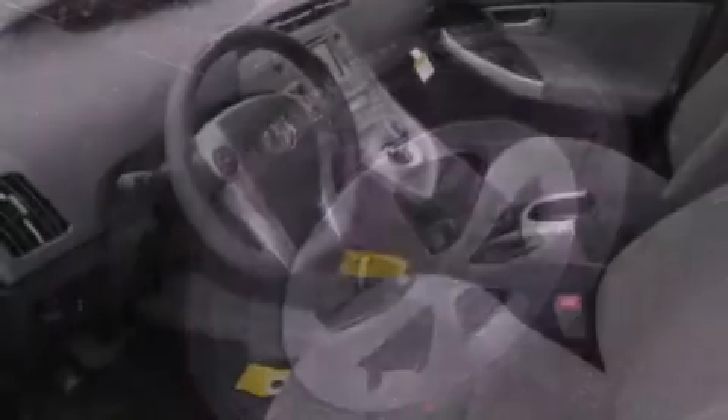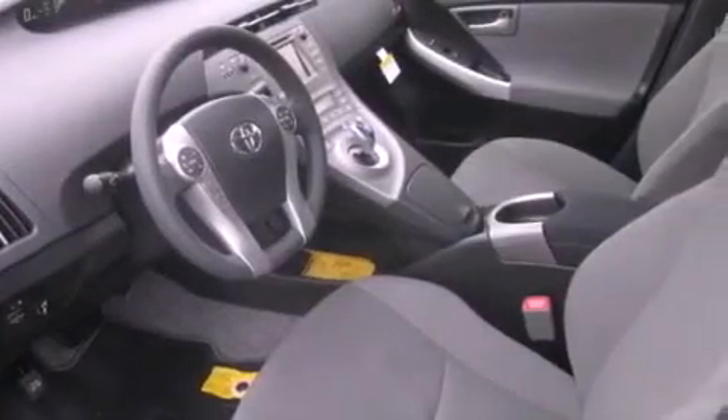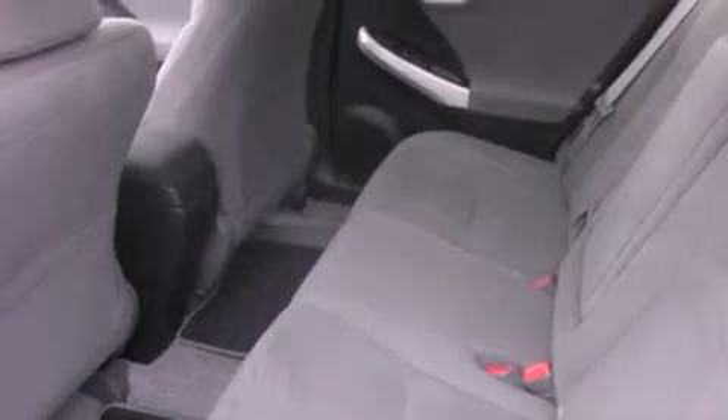The following features are also included: air conditioning with automatic climate control, a folding second row, cruise control, a security system, and an anti-lock braking system.